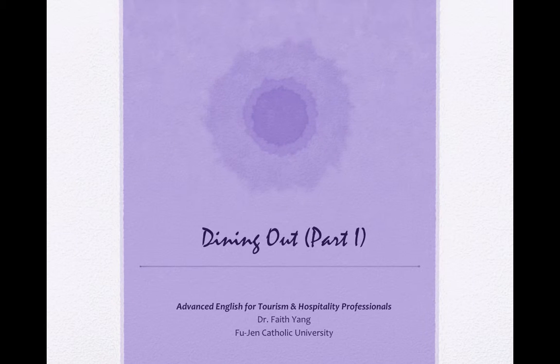各位同学，大家好，我是费子老师。欢迎大家回到我们的AIDL Advanced English for Tourism and Hospitality Professionals。我们现在这个礼拜要跟大家分享的是dining out。